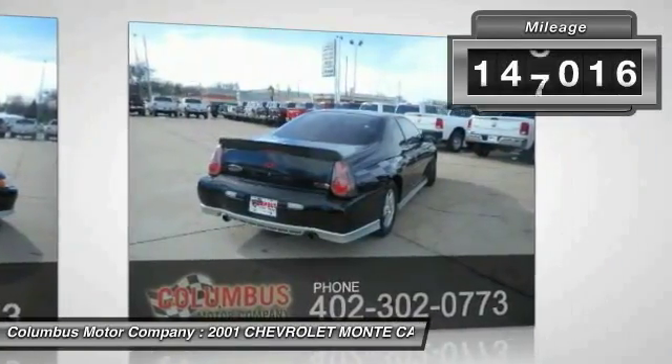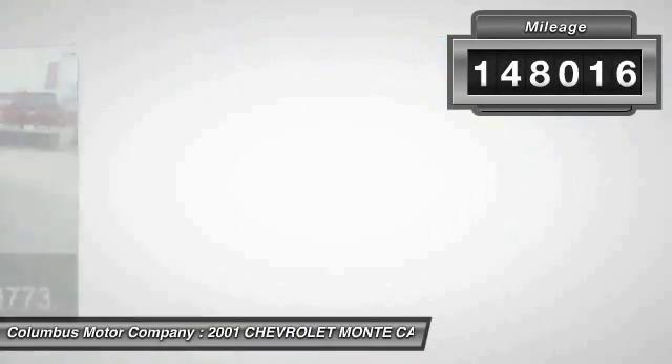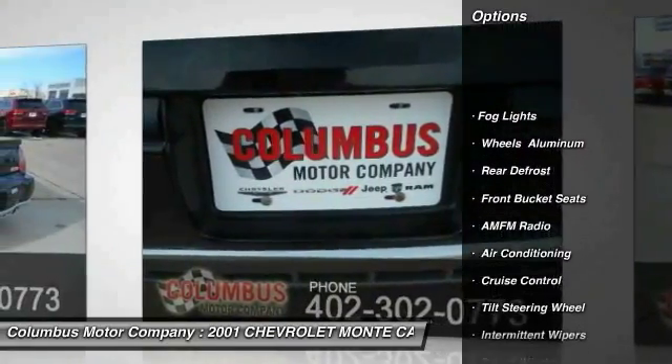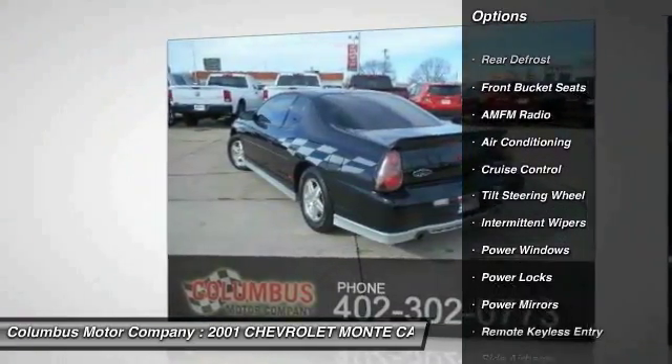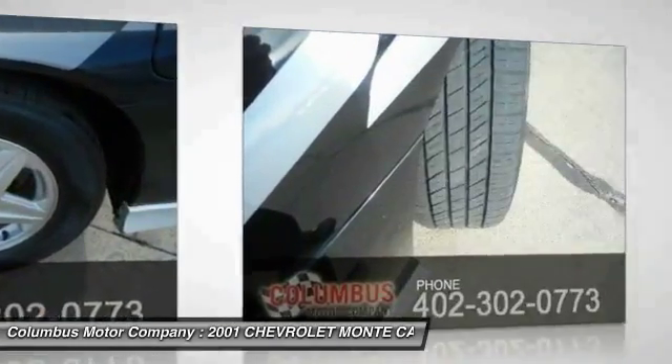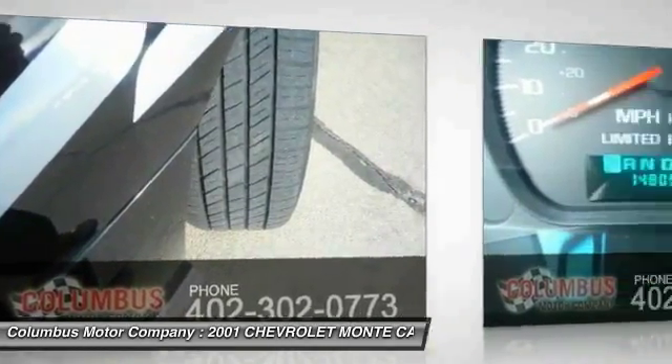This vehicle has less than 150,000 miles. Here are some of this vehicle's great options: traction control, anti-lock braking system, power steering, air conditioning, front floor mats, side air bag, cruise control, rear defrost, fog lights, and power windows.